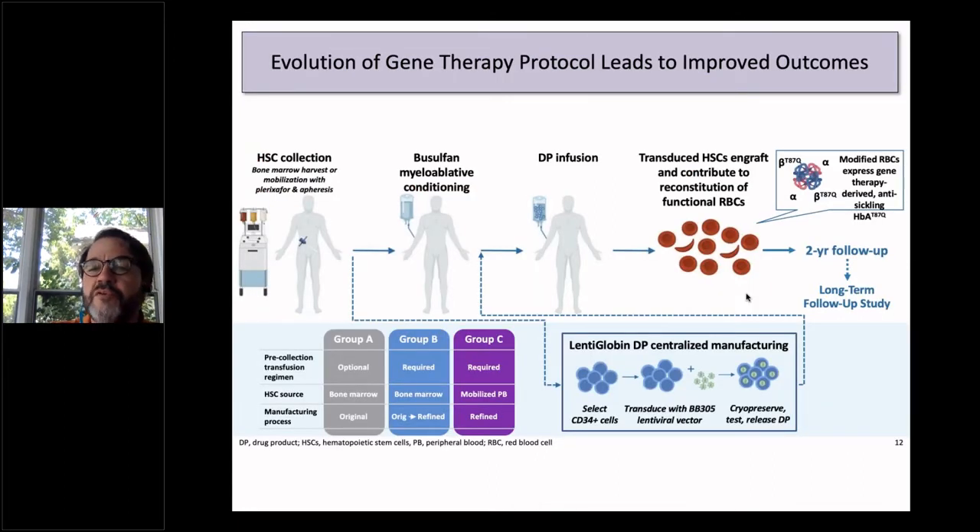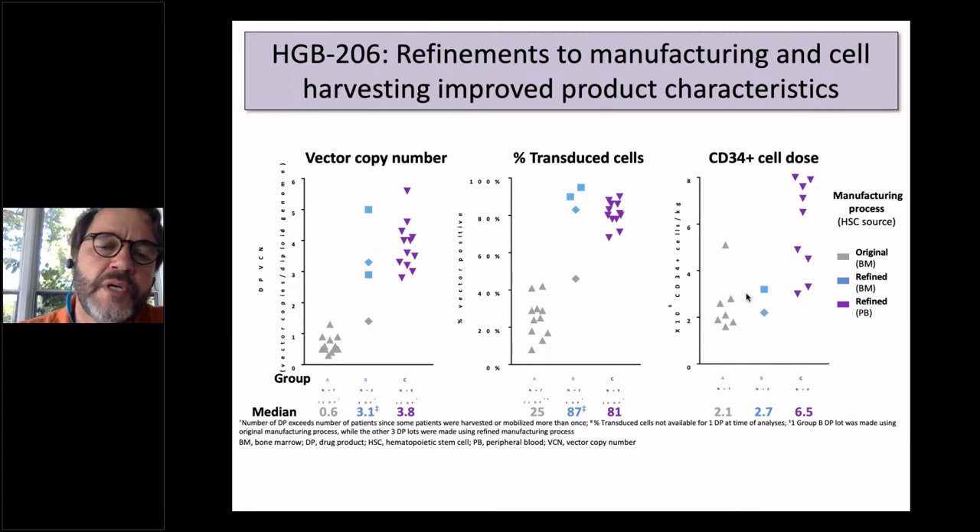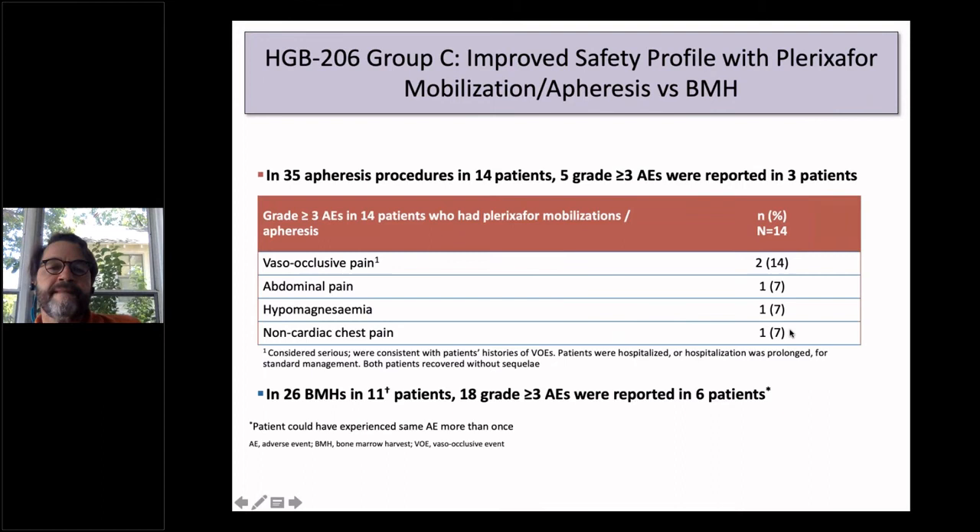We moved on to Group C using plerixafor mobilization to get a higher number of cells. Lab work revealed that in sickle cell disease patients, steady-state bone marrow had lots of clumping and adhesion of red cells to CD34s that complicated downstream processing, which was much better with plerixafor mobilization. The plerixafor-mobilized products show high vector copy numbers at 3.8, around 80% transduced, and very high CD34 cell numbers compared to bone marrow. Importantly, mobilization with plerixafor was safer in terms of severe adverse events than harvesting bone marrow.